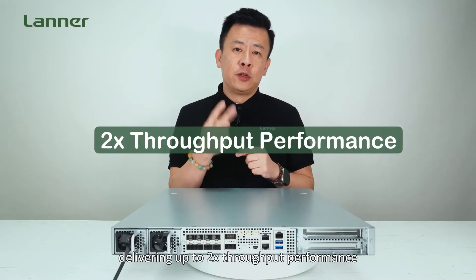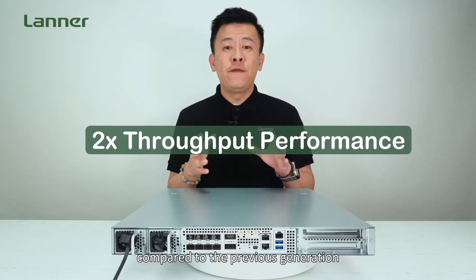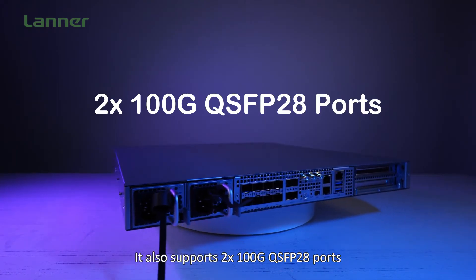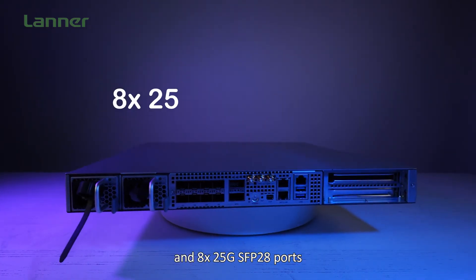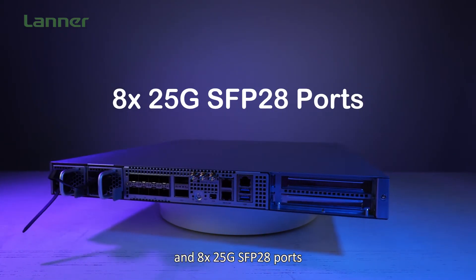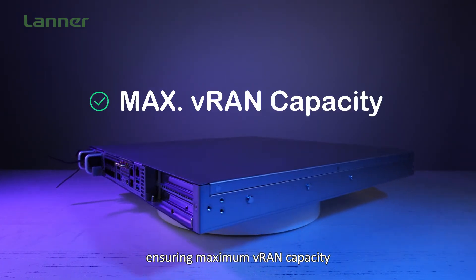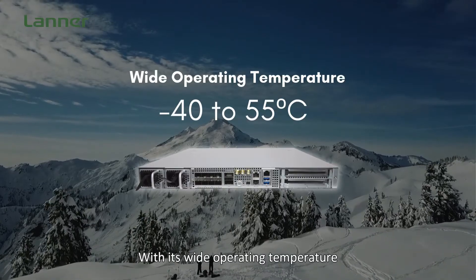These deliver up to two times the throughput performance compared to the previous generation. It also supports 2x 100 gigabyte QSFP28 ports and 8x 25 gigabyte SFP28 ports, ensuring maximum vRAN capacity.